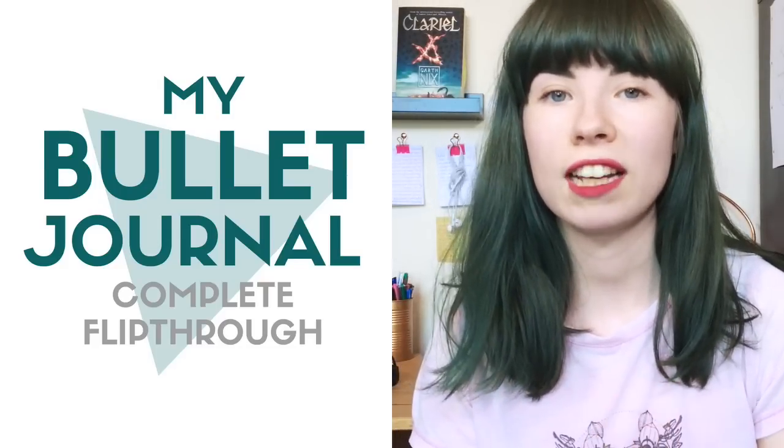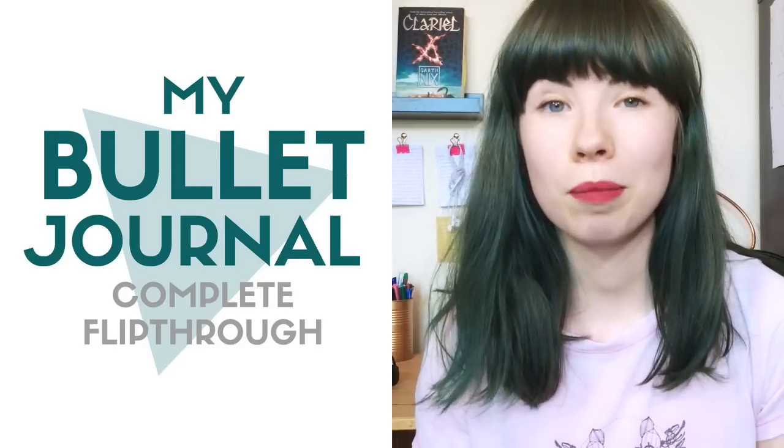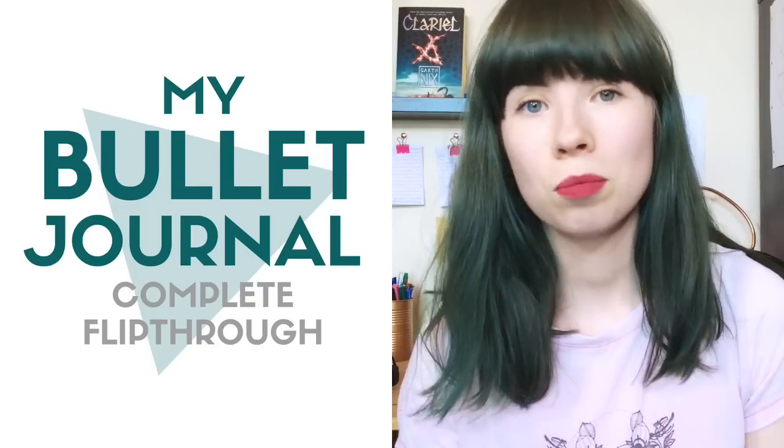If you're new to bullet journaling, be sure to check out my intro video — the link will be down in the description below. Please remember that yours doesn't have to look like anyone else's, so if you hate your handwriting or mine seems super overly complicated, that doesn't mean bullet journaling isn't for you, it just means that my system isn't for you. Also worth keeping in mind that absolutely everyone starts out a bit shit and improves their journal over time — that's just what happens when any human does anything for any period of time, we get better at it.